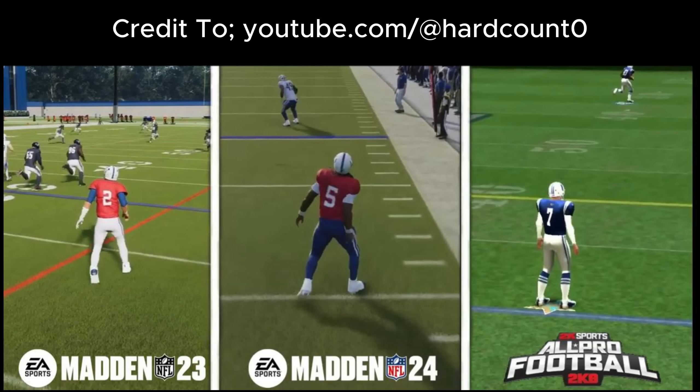I challenge anyone watching this video or Hard Count Zero's video to tell me how the movement of the players looks better. We'll talk about the intricacies — the atmosphere, the stadium, the crowds — all those other things, but I wanted to do a video dedicated to player movement because I think that's the focal point of what we need to address to make the game better. The players have to look like they're connected to the field, and we have to have control of them for it to even begin to resemble simulation football. Love to know your thoughts — appreciate you watching.